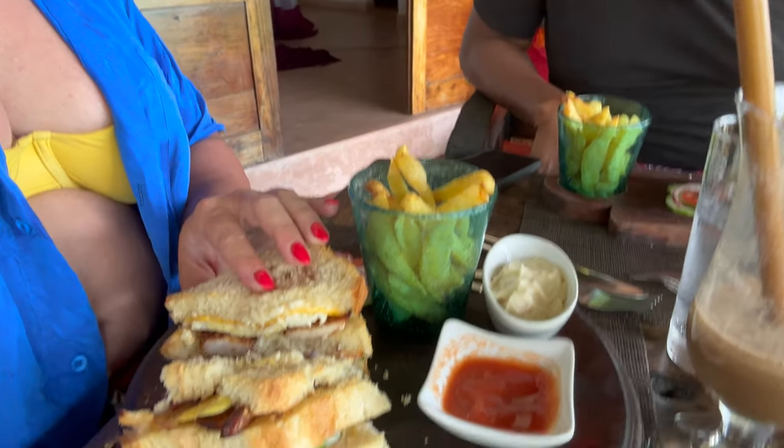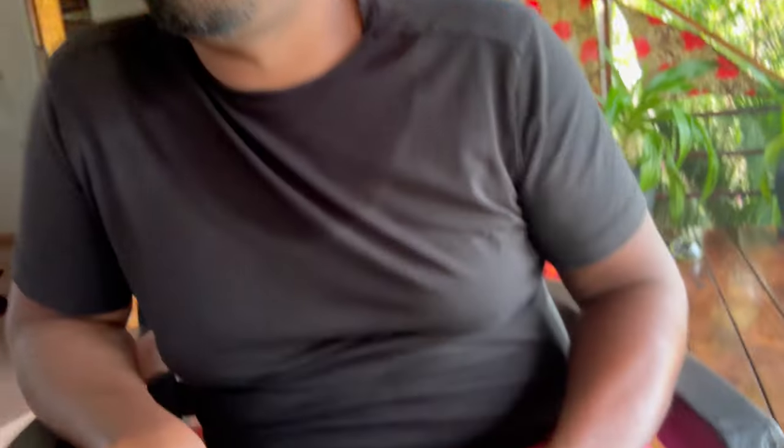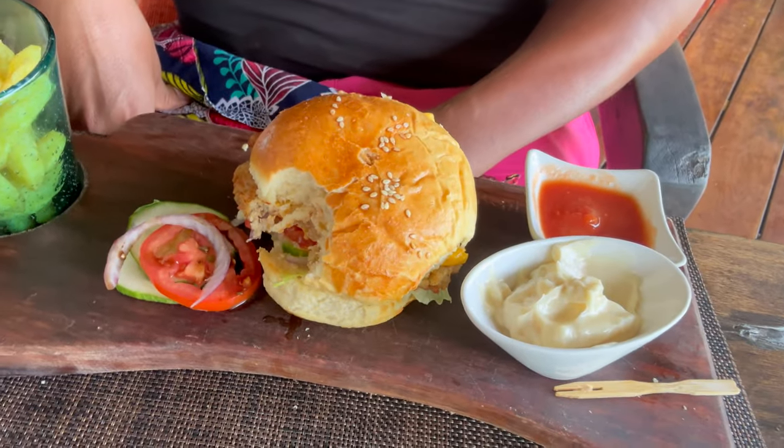Here's our last meal. I got the exact same club sandwich because it was so freaking good — two days in a row. And David got a fish burger. This iced coffee is everything, you must get one.